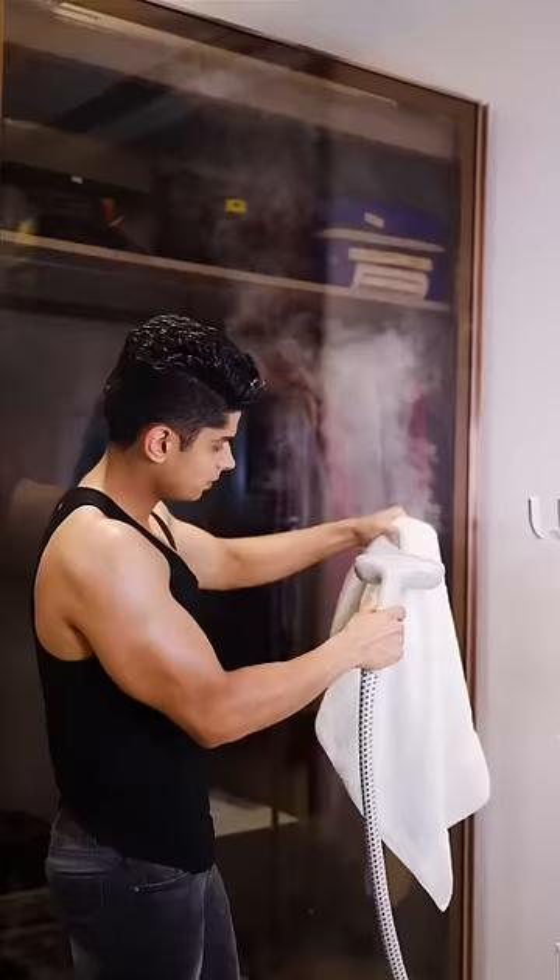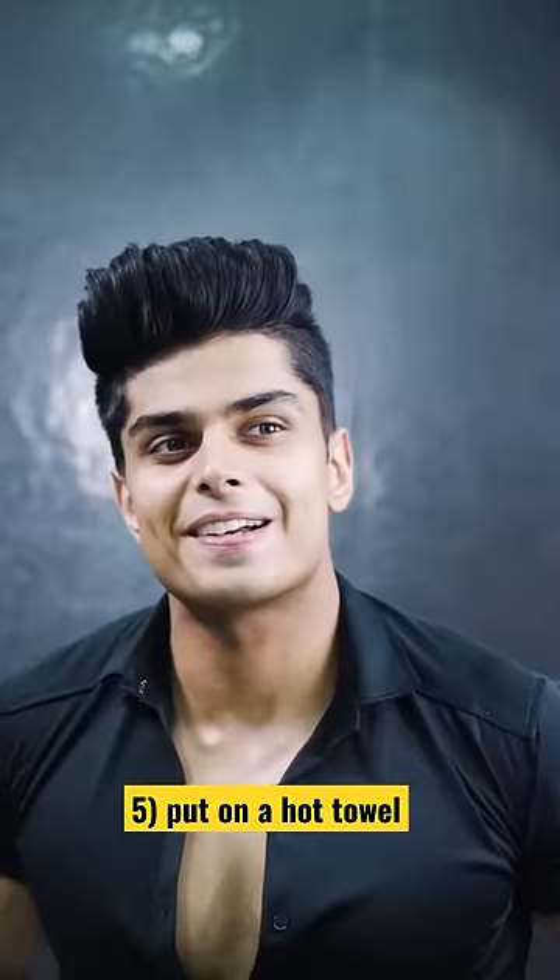After that, steam your hair and put on a hot towel for at least one hour. This is very budget friendly. Do this once a week to see guaranteed results.